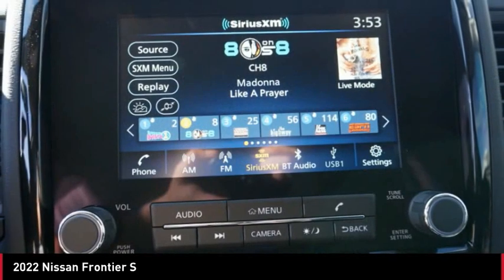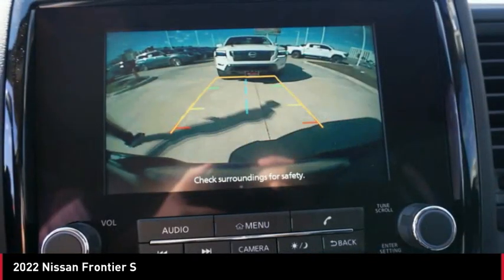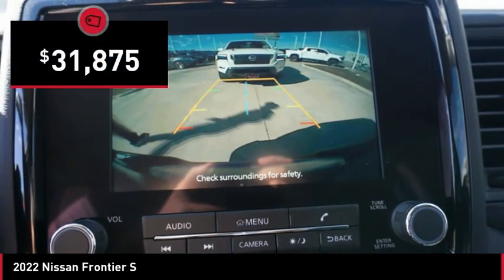The Frontier's interior comforts include cab versatility, under-seat storage, and seating for five, and is priced below $35,000.